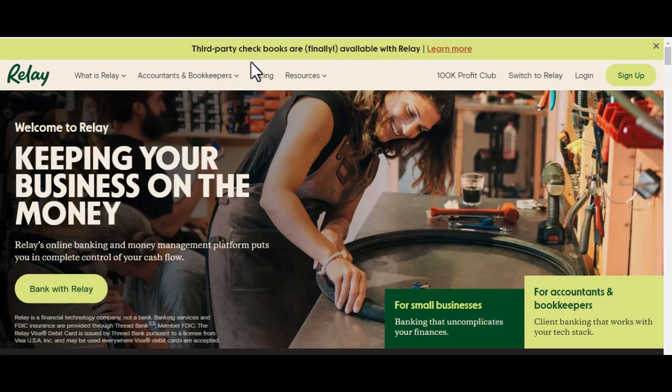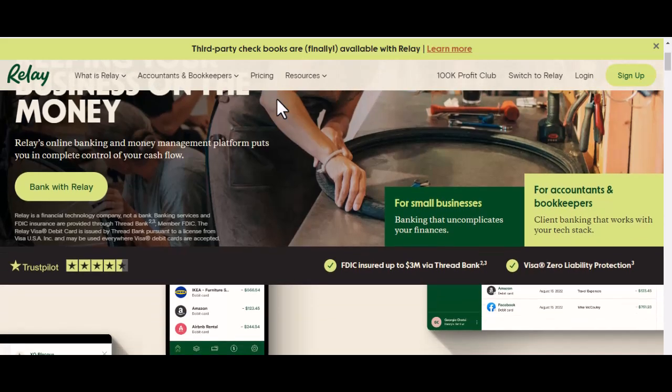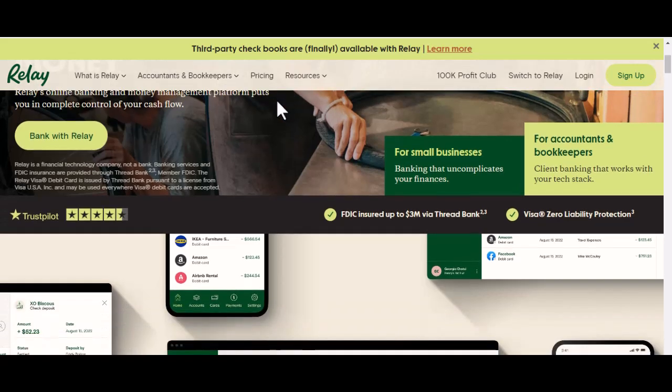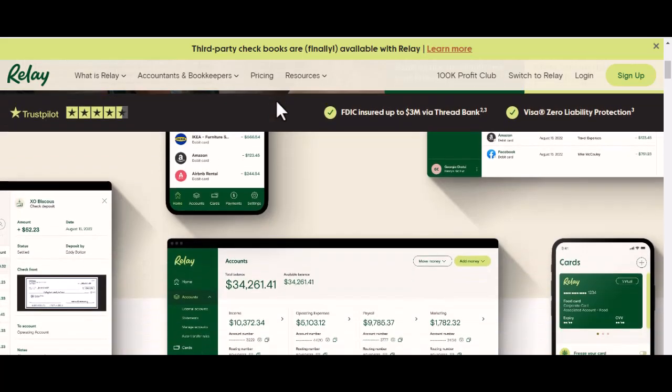Tell me about it. Between rent, supplies, marketing, and payroll, it feels like money just disappears into a black hole. And let's not even get started on the bank fees. Traditional banks can hit you with all sorts of charges: monthly maintenance fees, per-transaction fees, even fees for depositing too many checks. It's enough to make you want to throw your hands up in the air and scream.